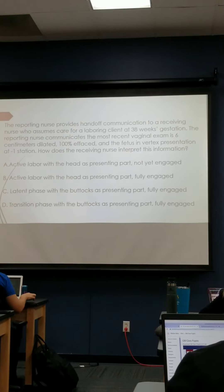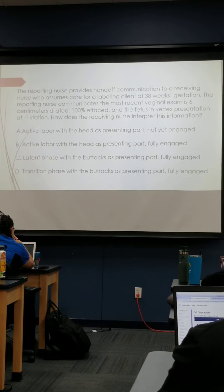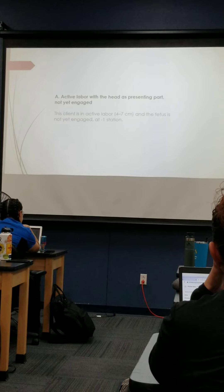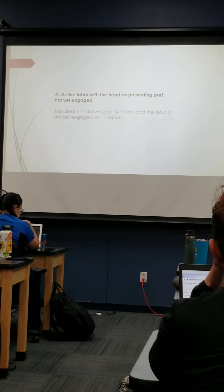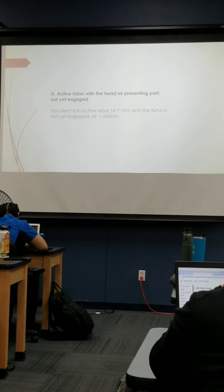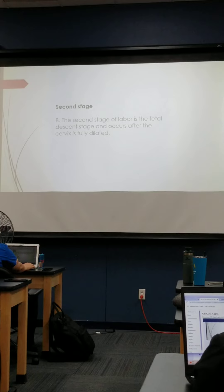For a laboring client at 38 weeks gestation, the reporting nurse communicates the most recent vaginal exam is 6 centimeters dilated. The answer is A. Remember, minus 1 station means the baby is not yet engaged in the pelvis — they're not fully engaged until 0 station. So yes, they're in active labor, but not fully engaged at minus 1 station. If it said plus 1, then baby would be engaged. At the second stage, we're ready to deliver baby.